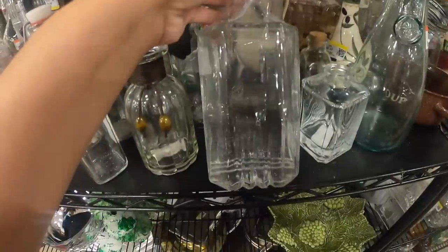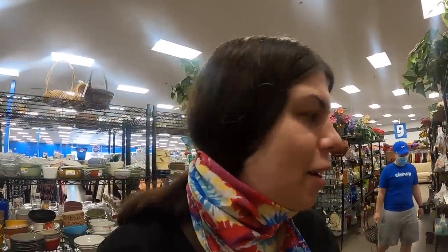Kind of obsessed with old decanters right now. I had a friend that I saw on Instagram who filled a bunch of her grandfather's decanters with water and put some food coloring in it, so she's got like a rainbow wall of decanters. It looks so beautiful — one day I might do that. It makes me want to pick them up, but I don't think I'm going to right now because I don't think enough people are going to want them. They're on my radar though.